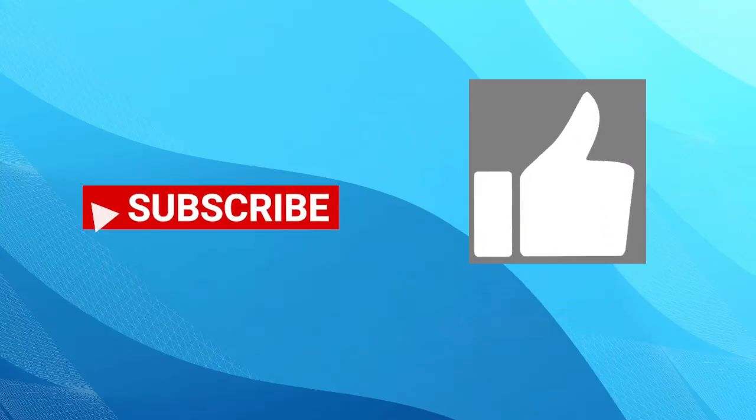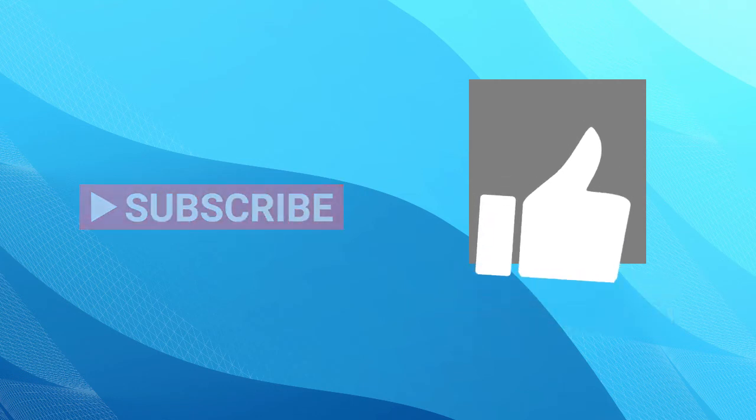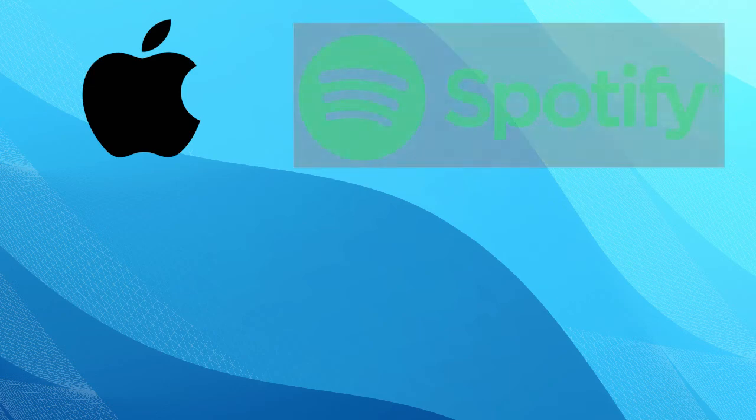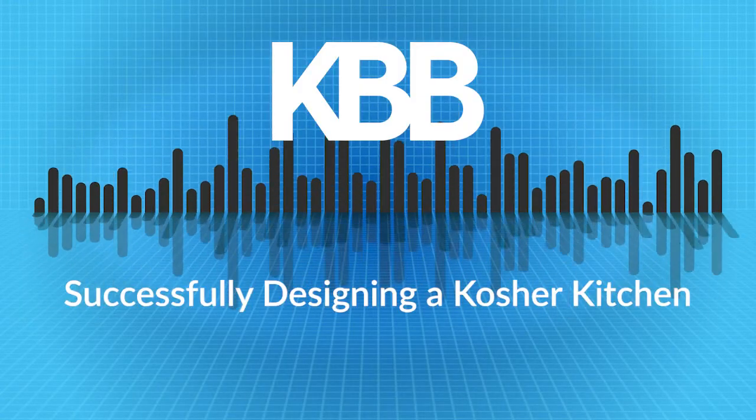Welcome to the KBB From the Tap podcast. I'm executive editor Chelsea Butler. This week I have designer Daniella Hoffer of New Jersey-based Hoffer Interiors, and she's going to be talking to us about how to design a successful kosher kitchen for your client. Be sure to subscribe to KBB's YouTube channel and click the like button on our videos. You can also subscribe to the From the Tap podcast on Apple, Spotify, Pandora, and Google Podcasts, and please feel free to leave a review.